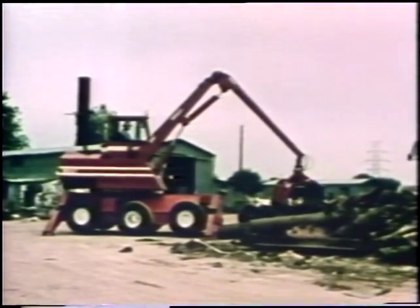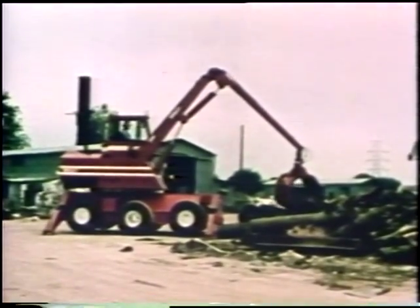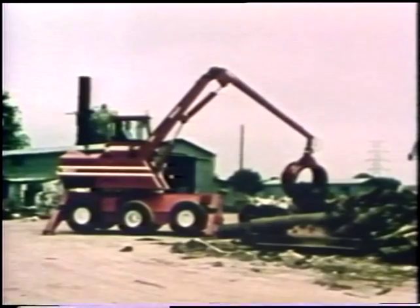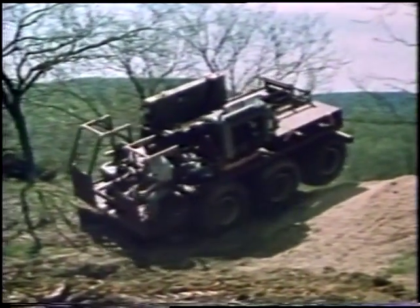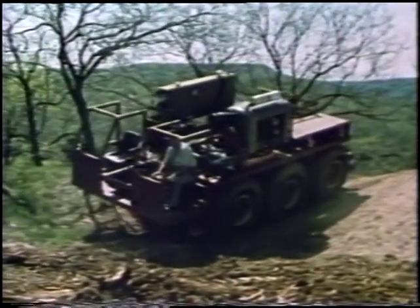The Field Robotics Center is researching navigation for applications such as material handling at construction work sites, mapping of hazardous waste sites, exploration of planetary surfaces, and off-road hauling.